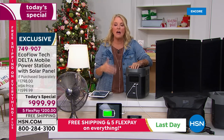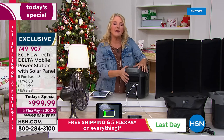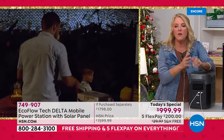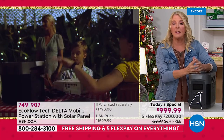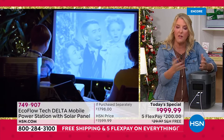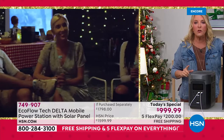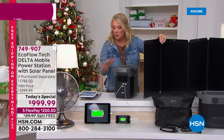One reviewer said they got it home, tried it on basically everything, and it worked flawlessly. Take it tailgating, use it for outdoor power, camping — but also for those serious moments when you're truly without power. How many of you have someone on a CPAP machine? It's dangerous not to use it. This will power your CPAP all night long, and with the included solar panel you have continuous power.